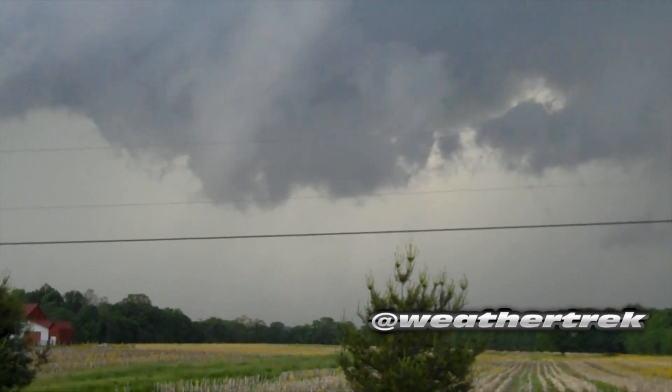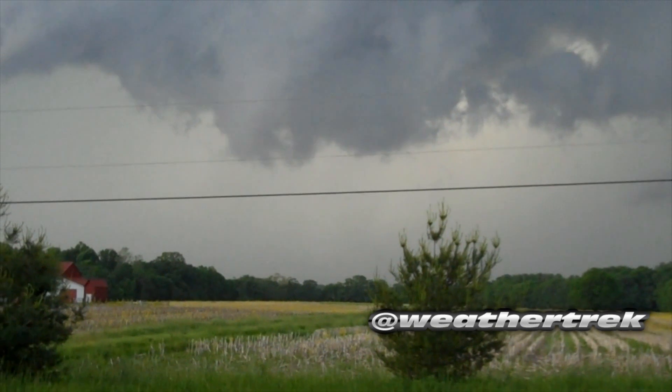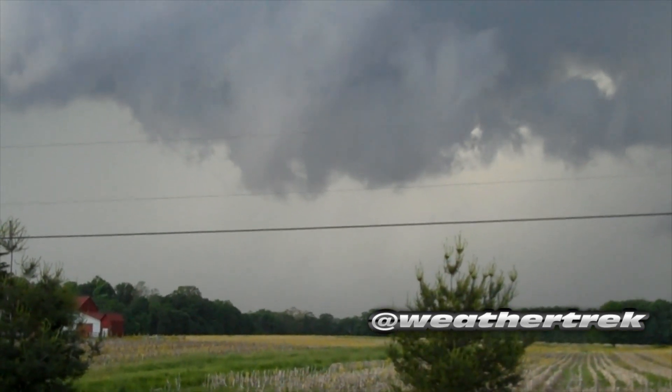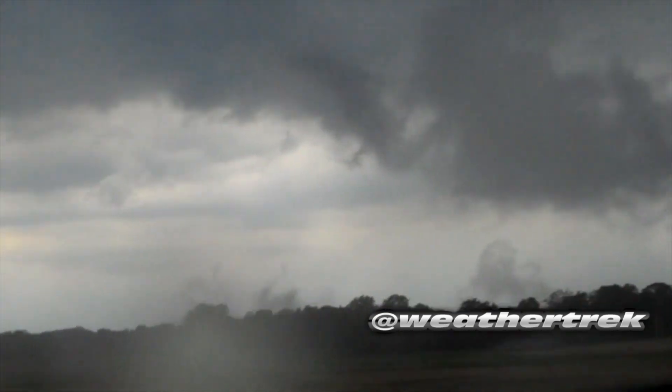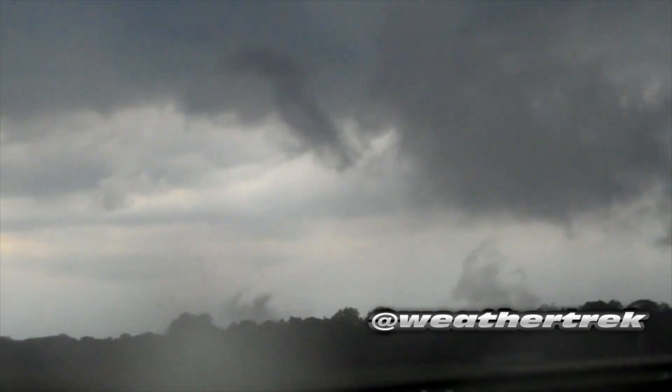I'm not sure why that video there is messed up below that power line — it was like that on the flip cam too. From here we're going to go ahead and switch to the updraft of that storm. You can see how low the clouds were starting to form on the ground because that updraft was so strong.